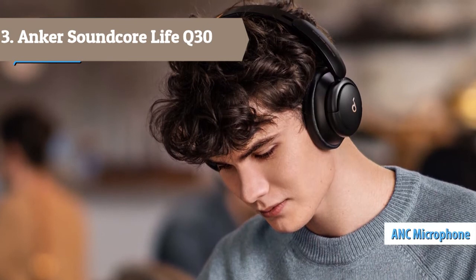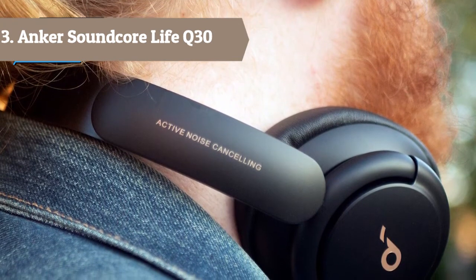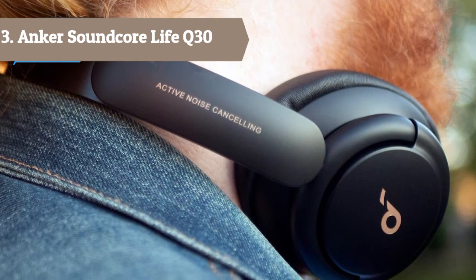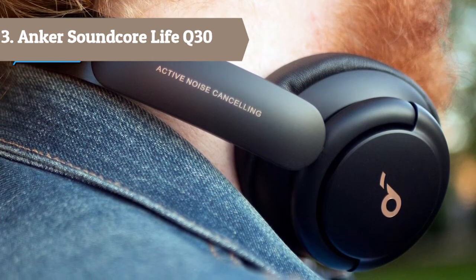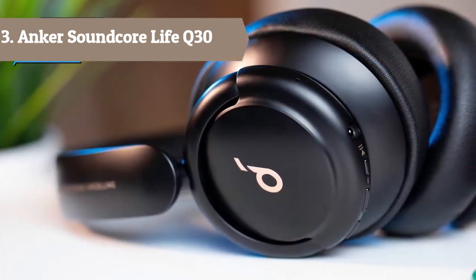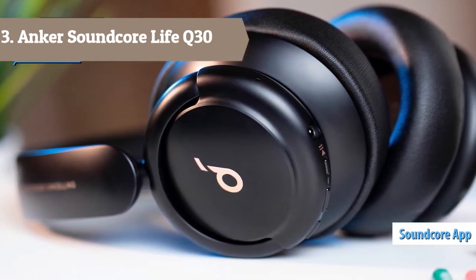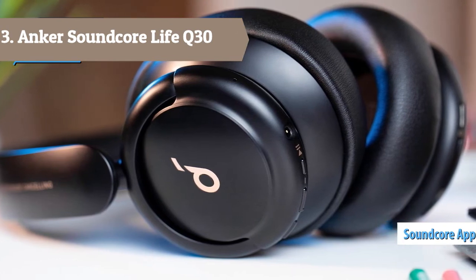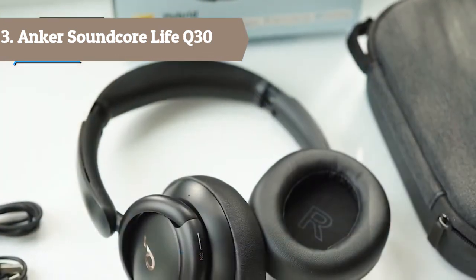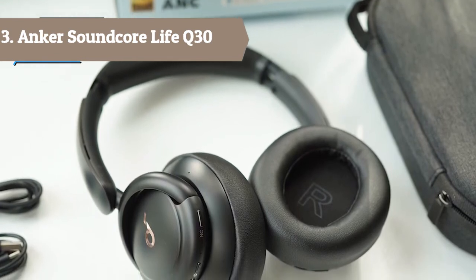Imagine the roar of takeoff and the endless drone throughout a flight — then imagine it's gone. Live Q30's Transport Mode cancels out up to 95% of engine noise for a more restful journey. Outdoor Mode reduces traffic noise and blocks wind on city streets. Switch to Indoor Mode to adjust noise cancelling for quieter locations, blocking out distracting sounds like air conditioning, conversation, and coffee machines.